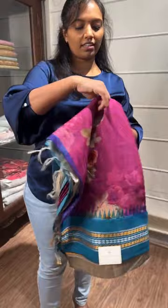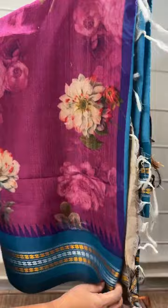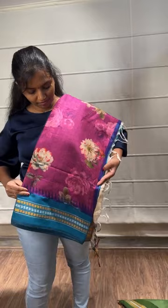Coming to the next saree — a nice grapevine color with a blue color border and pallu. This is how the color looks. The price is 12,999.